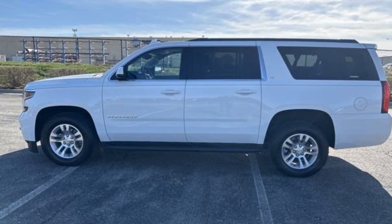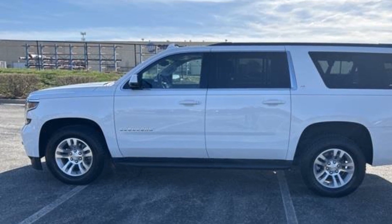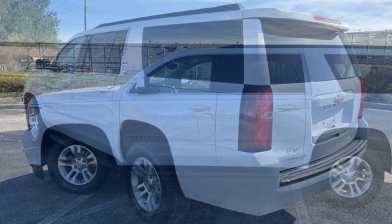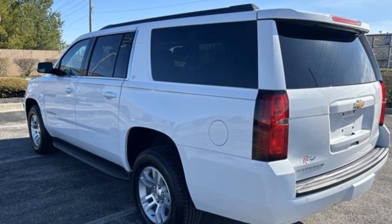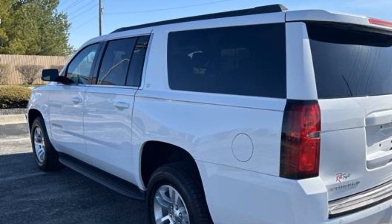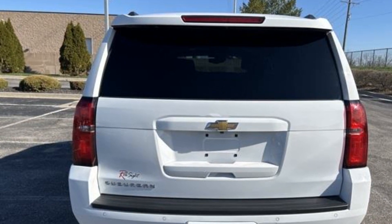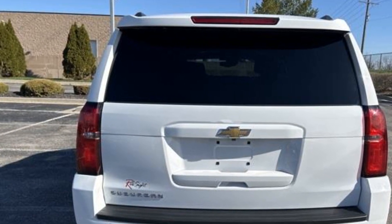2016 Chevrolet Suburban with less than 77,000 miles on the odometer. This SUV offers space as well as power and performance, along with tons of features such as lane keeping assist, lane departure warning, and parking aid sensor.